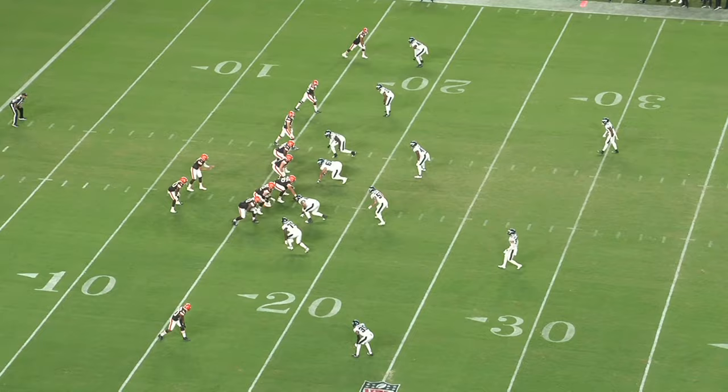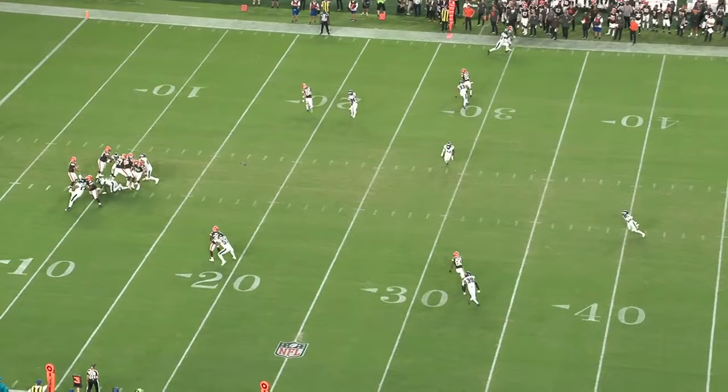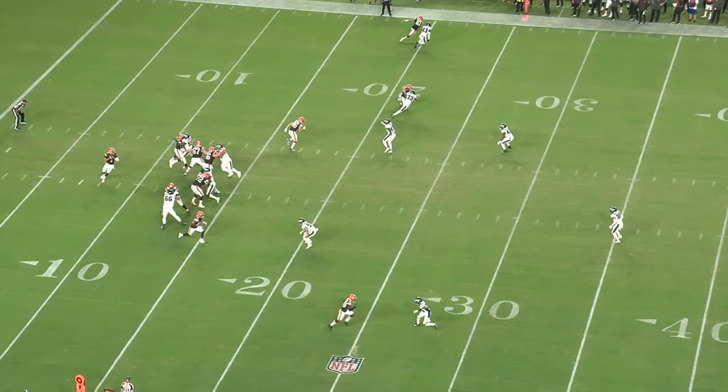And then right here, he's in off coverage. The receiver's running a dig, and again he's too early to turn his hips outside. And with someone like Eli Ricks, who isn't the most fluid athlete, that slight hip turn is enough to inhibit his ability to recover back inside.